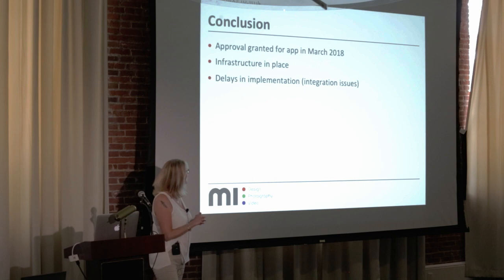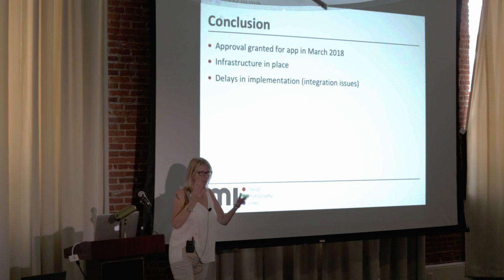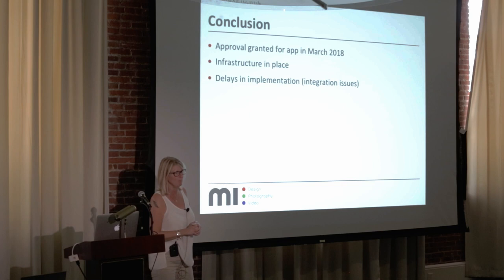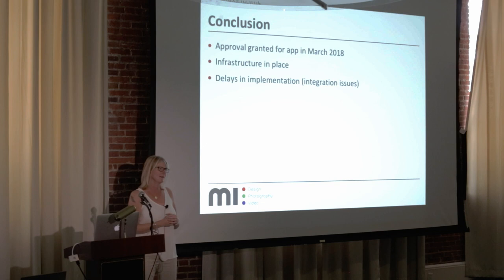Approval for the app was granted in March 2018 and the infrastructure is in place from e-health's side. What we have now are two conflicting suppliers — Medical Image Manager needs to do integration work and they're fighting with each other politically, which is delaying things. Though I've looked at recent emails and there's been some movement on that. Does I think it's a threat to us? No — our clinical activity is increasing.